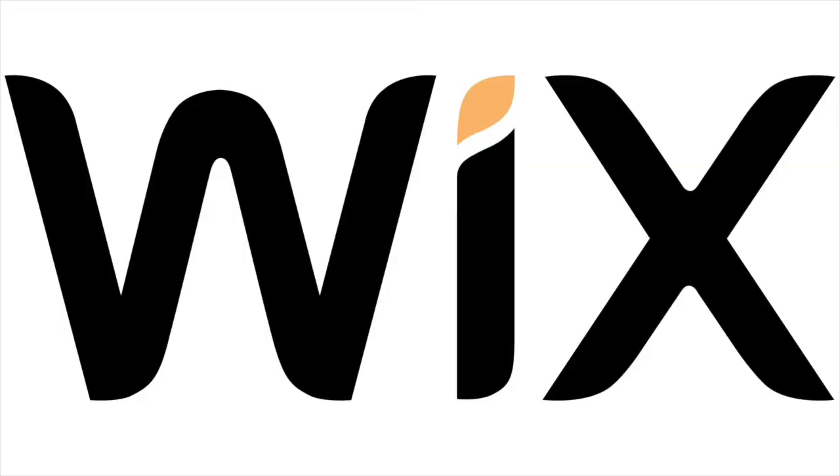Today I want to discuss the website builder Wix and what I think about it. I personally don't really like it. I've seen people use it and you can build some pretty cool looking websites. I think with time they've gotten better with SEO and they can rank, but it always comes down to the fundamentals of a website and doing the SEO correctly.